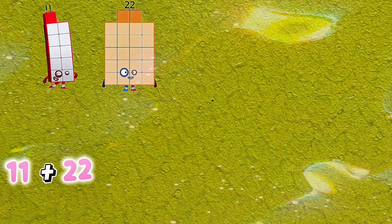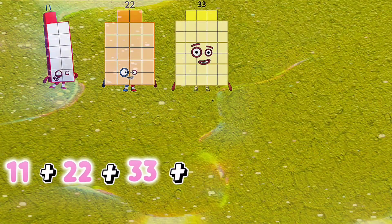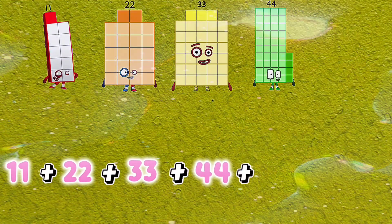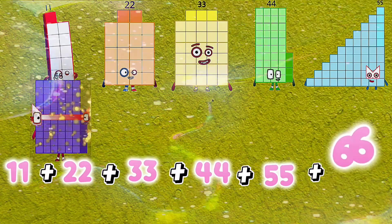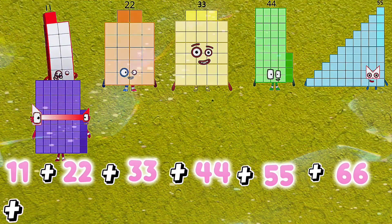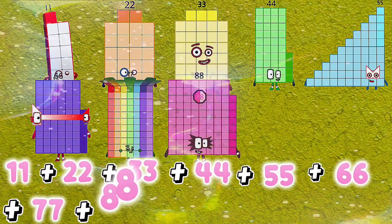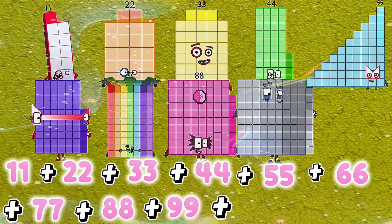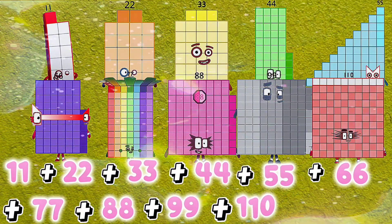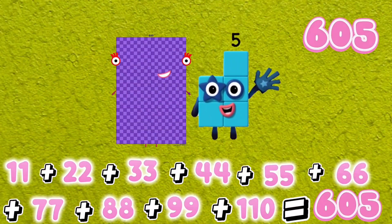11 plus 22 plus 33 plus 44 plus 55 plus 66 plus 77 plus 88 plus 99 plus 110 is equals to 605.